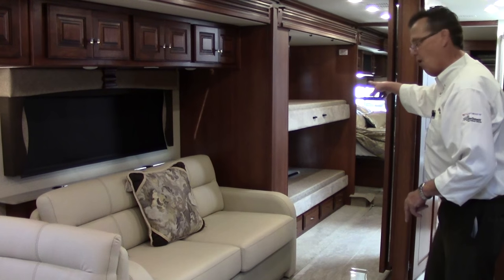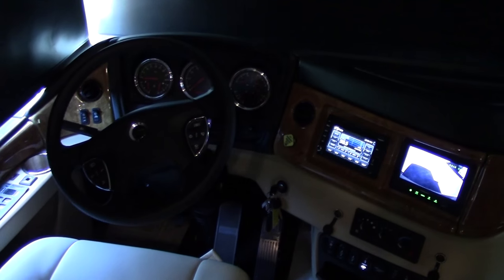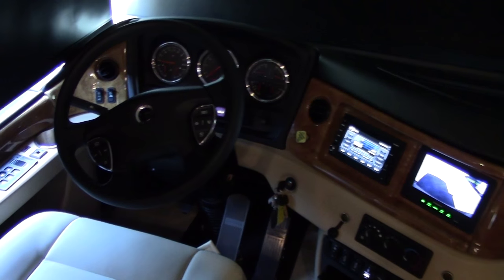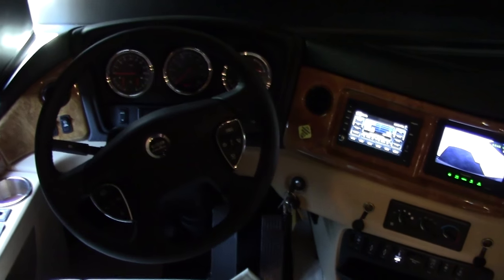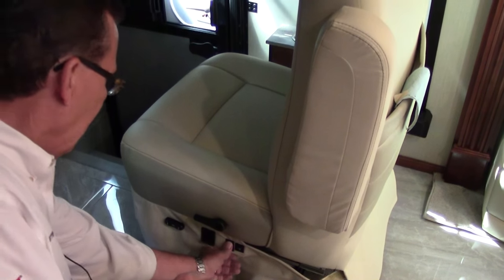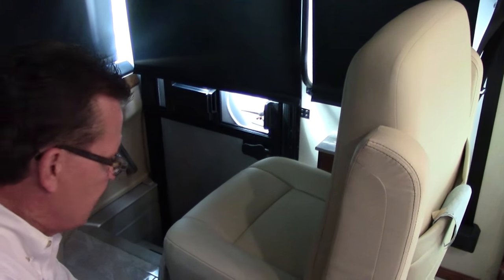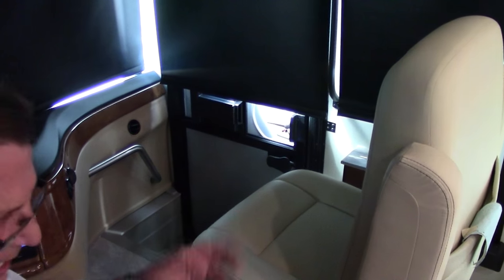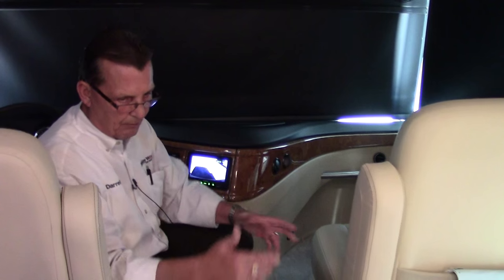Two, four, six on the bunks, and of course eight on a king-size bed in the back — sleeping up to eight people. We're going to talk about the ISL big-block engine in this coach: 380 horsepower at 1,100 foot-pounds of torque with the MH 3000 Allison six-speed transmission. Six-way power seats — both pilot and co-pilot seats are six-way power. The co-pilot seat is not only electric, it's heated, and you also have a full electric recliner that turns completely around. Both of these chairs will turn around and become part of your living room.